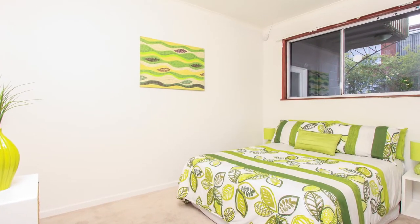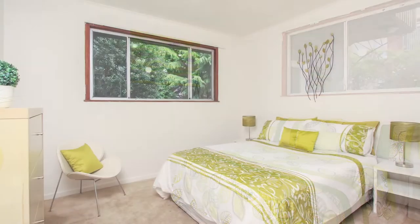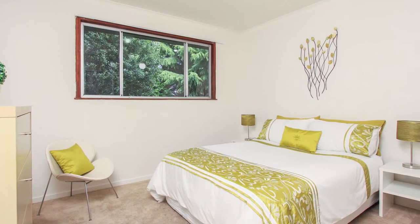There are two double bedrooms in this unit and the master bedroom is definitely larger than average.